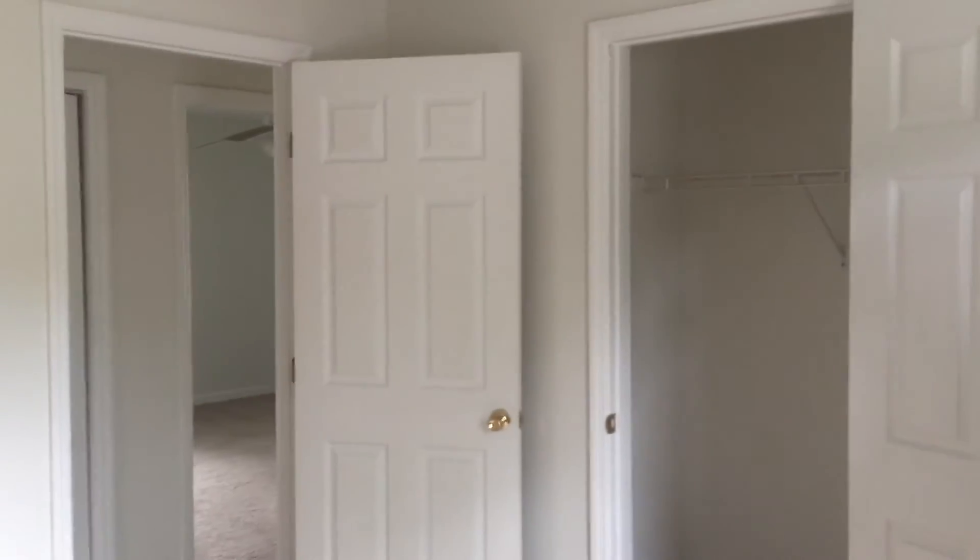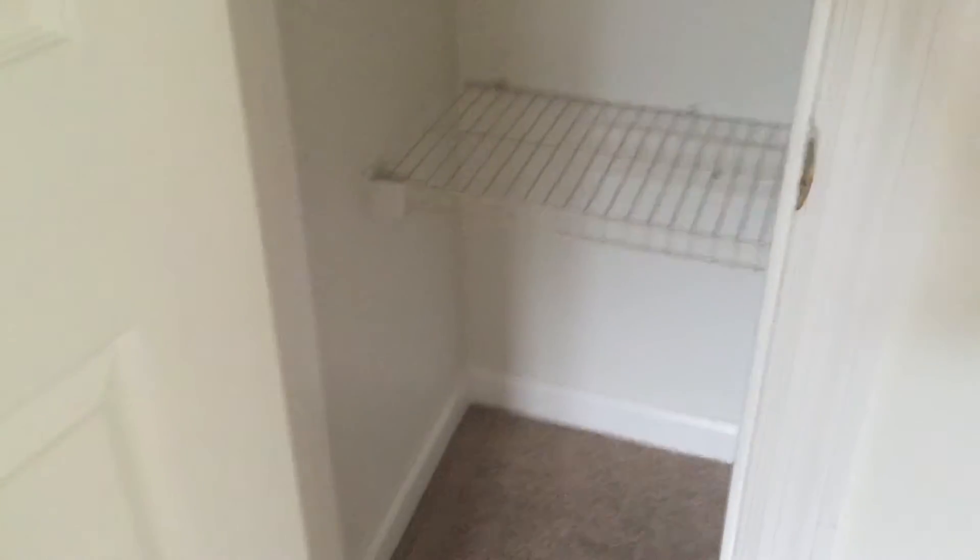Now going over to the next bedroom — on the way in between here we do have another hall closet, so no shortage of closet space at all. This is our third bedroom. All the rooms are wired with cable, and there's another closet here as well.